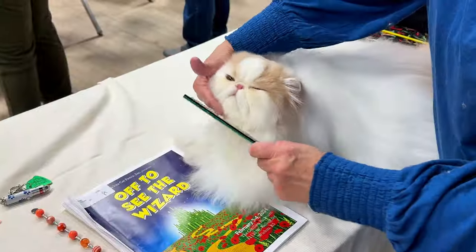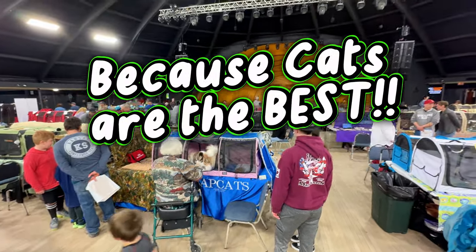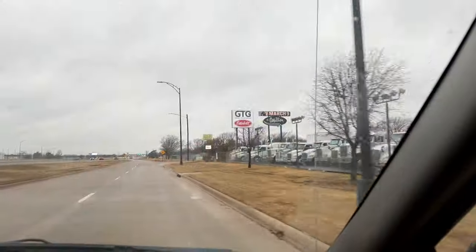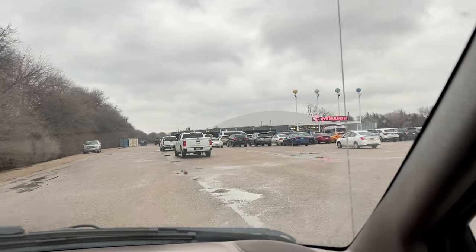I love showing my art at the cat show. It is my favorite event that I do all year. It's in Wichita, Kansas at the Catillion, and it's always the first weekend in February, which means it's usually cold and dreary. This weekend it was really rainy.